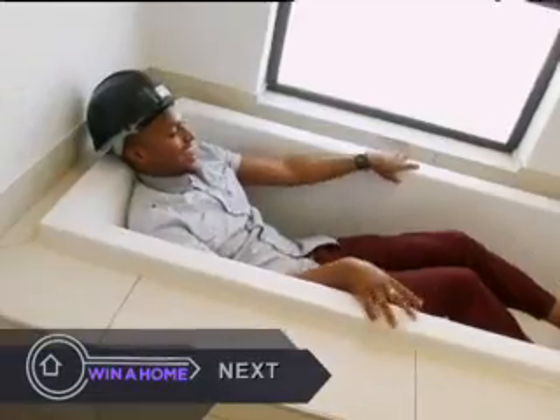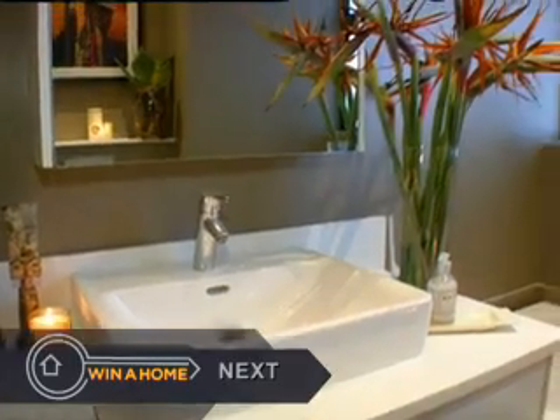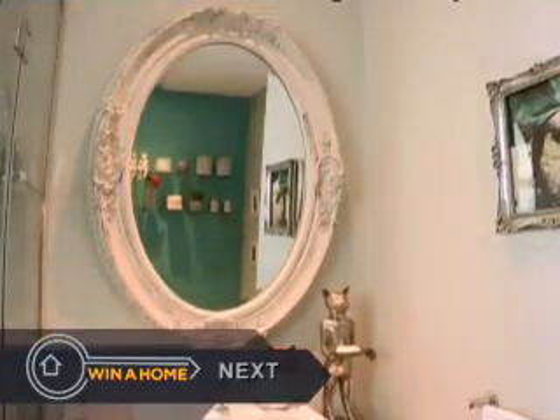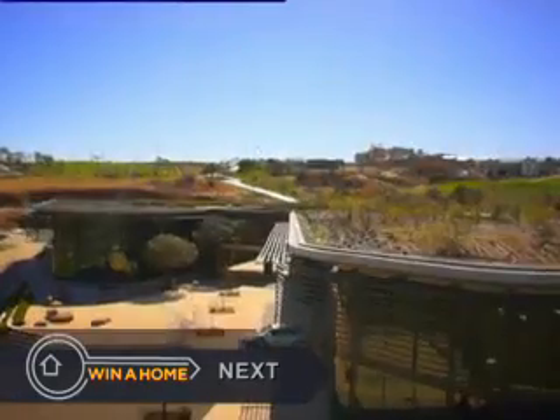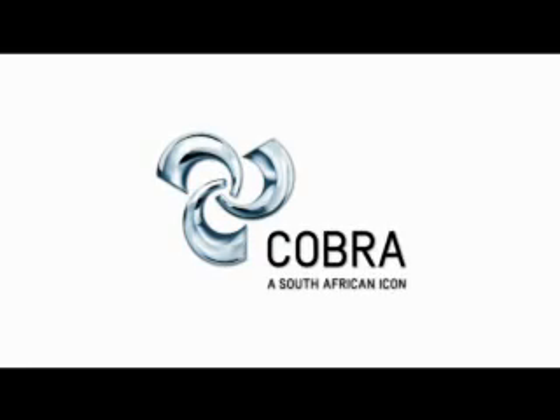Next up on Winner Home, our four aspiring young designers compete in our decor challenge for a 100,000 rand cash prize and to become a preferred supplier to STEAM City. Cobra Taps and Mixers — an integral part of our South African lives.